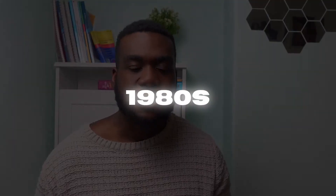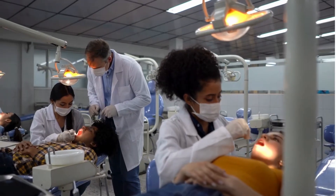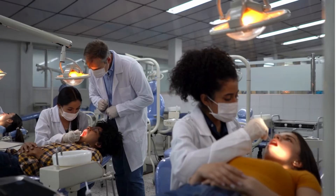This exudate alone doesn't mean that you need antibiotics. There are other factors in play that will aid the decision on whether your sore throat is caused by bacteria. To answer this, I'd like to take you back to the 1980s, where a study was conducted on a group of patients in an emergency department who attended with a sore throat.